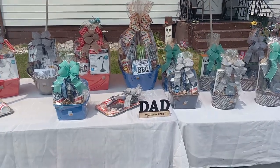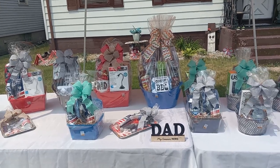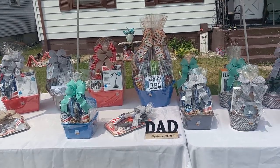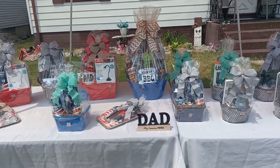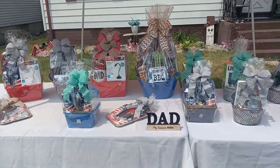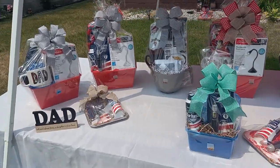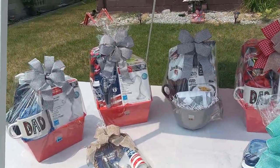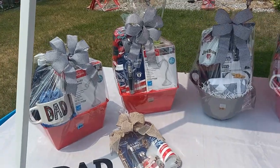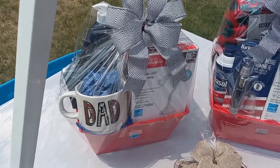Hey guys, welcome back to my channel! Today is day one of me putting out my Father's Day baskets. It's Wednesday and Father's Day is on Sunday. My goal is 25 baskets — I want to have 19 done today and I'll work on the rest later tonight.